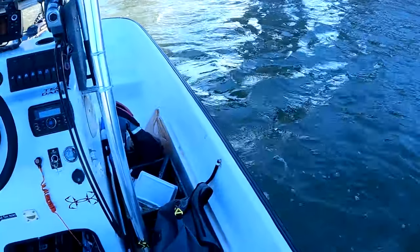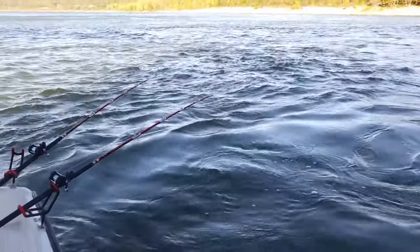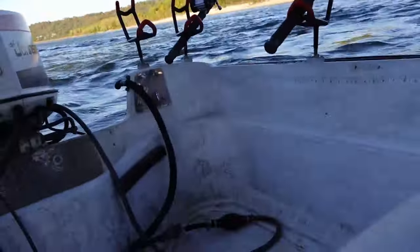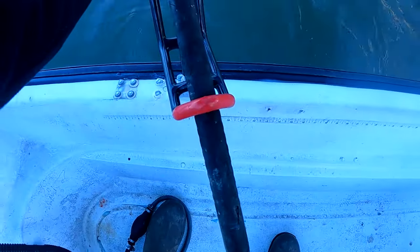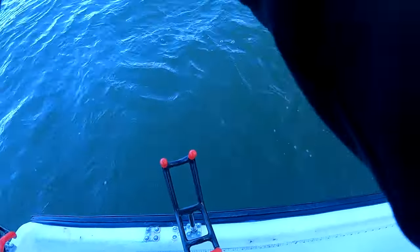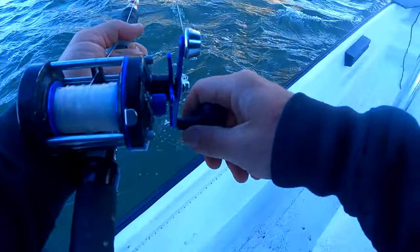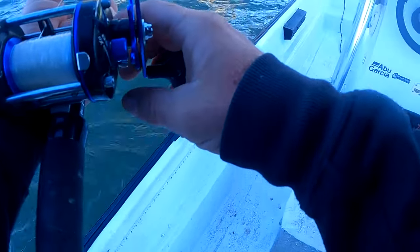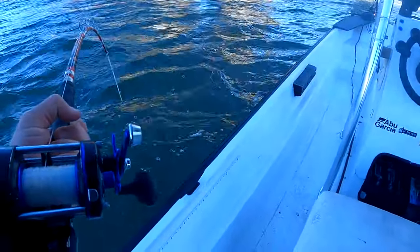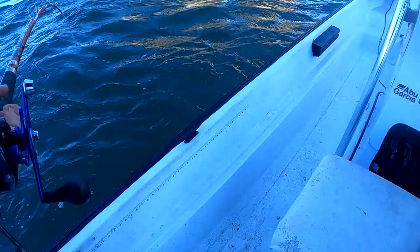I need some biscuits and gravy — I'm getting ready to eat that before it gets cold, and some bacon. There's a fish right there, y'all! He was getting hammered, let's see if he's there. Yep, he is there! He's on there. Oh yeah! Oh, he's digging! Oh yeah, I love that — he's got some good fight to him!